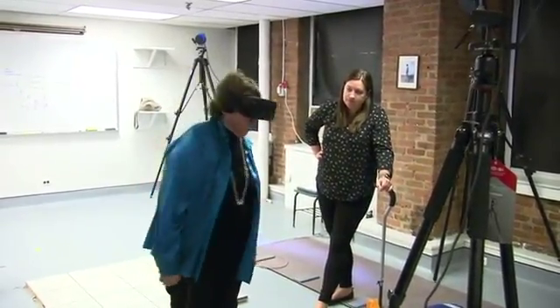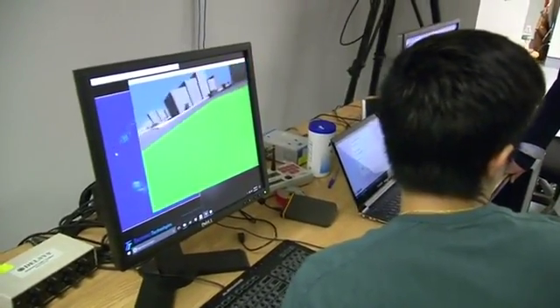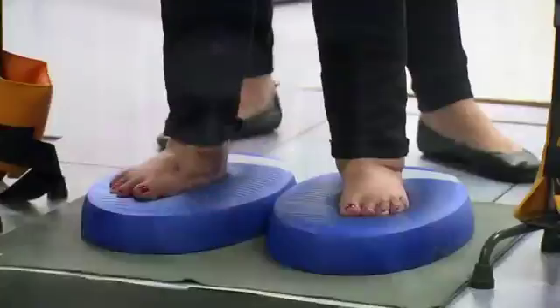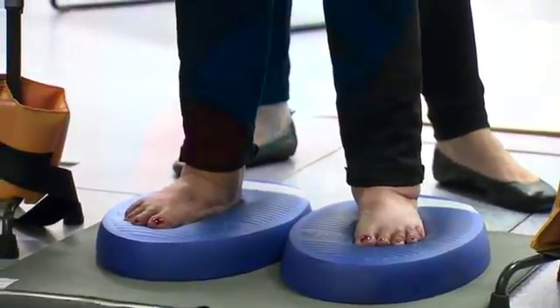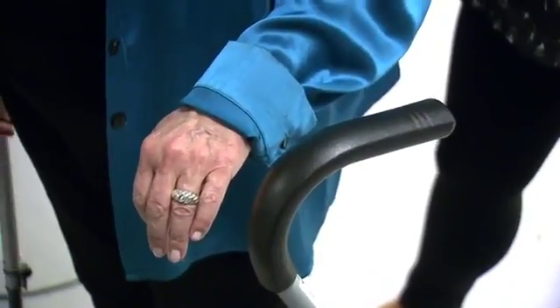According to the Centers for Disease Control and Prevention, Medicare healthcare costs related to falls in 2015 were over 31 billion dollars. With Anat's insight about how to combine visual feedback with touch feedback on your feet, we're able to provide a very powerful instrument — both the diagnostic tool and the training. And that's going to be pretty powerful in helping to save lives.